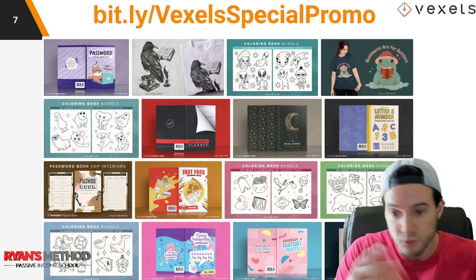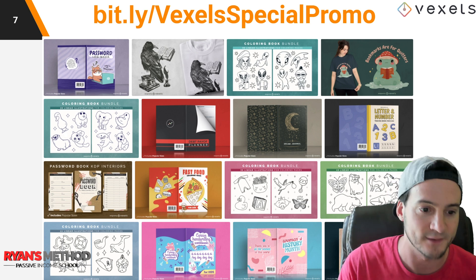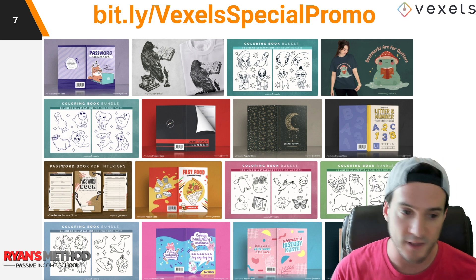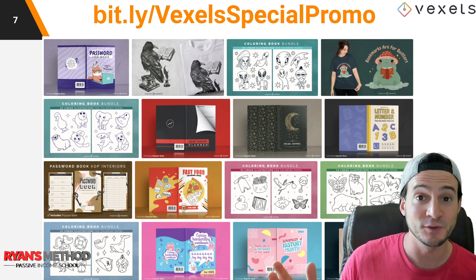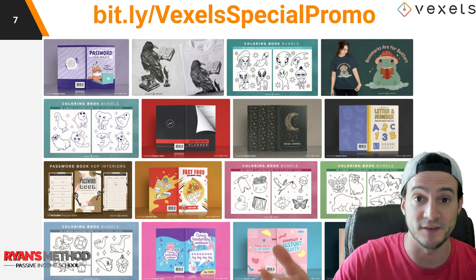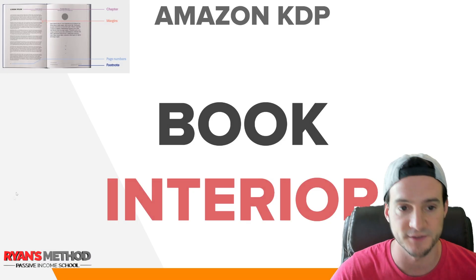I'm not a great graphic designer — I can do a tutorial and figure it out, but it takes time. With Vexels you can literally just go and it's done for you. You can also request graphics by the way. So between the time savings and the quality, it's not a bad deal. I'll put a link to Vexels in the description.